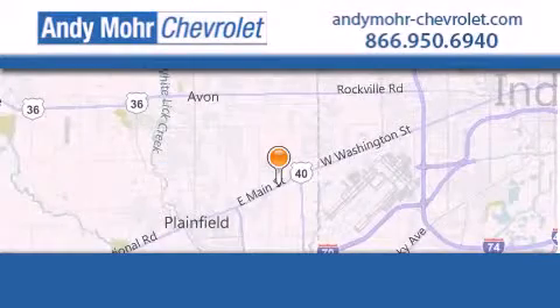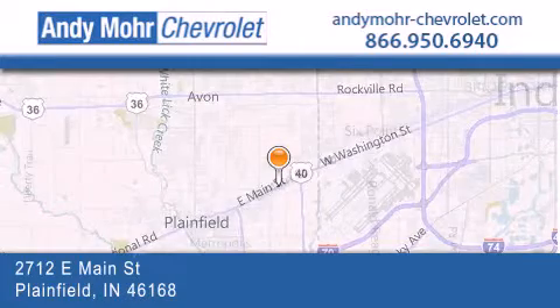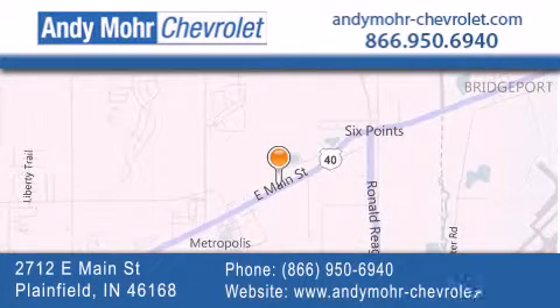Andy Moore Chevrolet is the place to find new Chevrolet cars as well as pre-owned cars in Indianapolis. You can visit our new and pre-owned inventory online, get new car pricing and receive free no obligation price quotes. Visit Andy Moore Chevrolet today at 2712 East Main Street in Plainfield or see us online at andymoore-chevrolet.com.